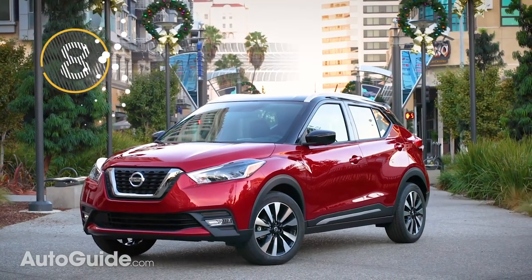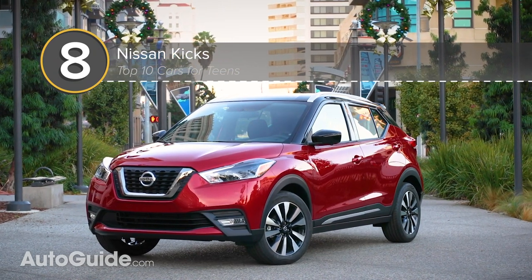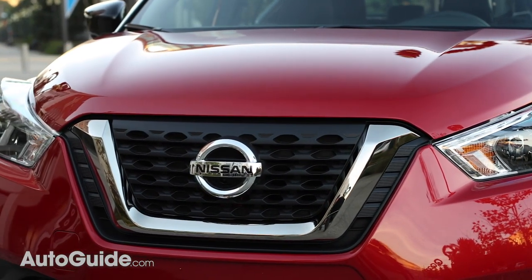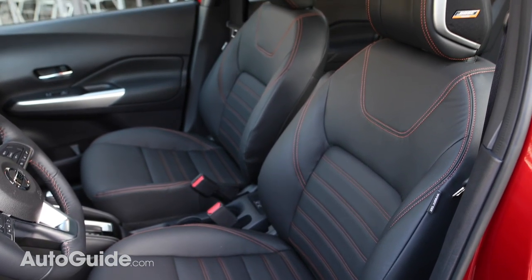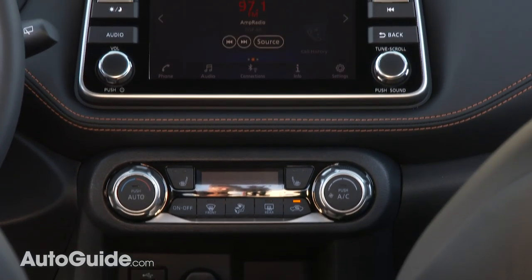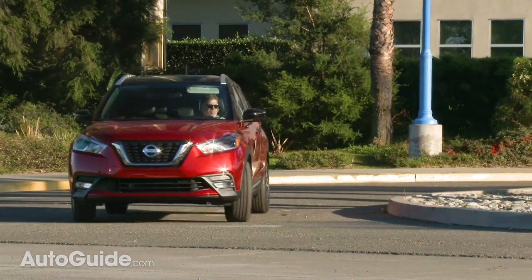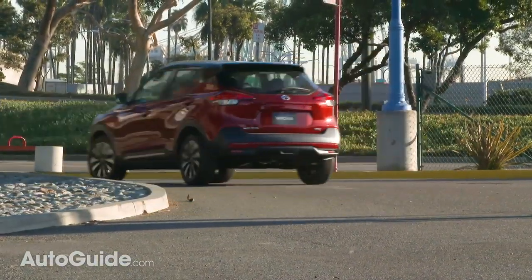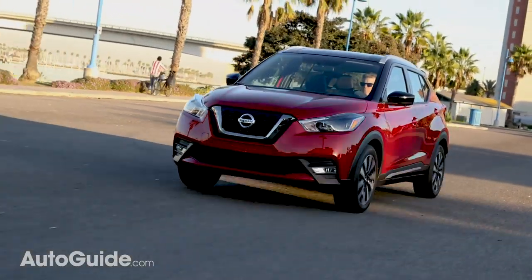Next up, a crossover — Nissan's subcompact Kicks. One of this vehicle's main advantages is its bargain basement price, starting off around $19,000. But even though it's exceedingly affordable, nothing about it feels flagrantly chintzy. The interior is reasonably nice, there's plenty of cargo space, and the fuel economy is stellar, topping out at 36 mpg highway. Throw in good crash test scores and just 122 horsepower so no one can go too fast, and it's a pretty ideal choice for teenage drivers.